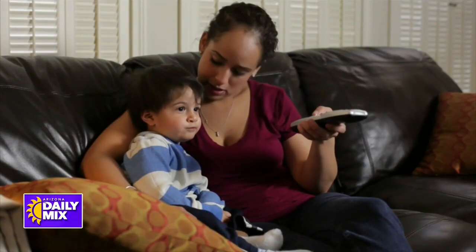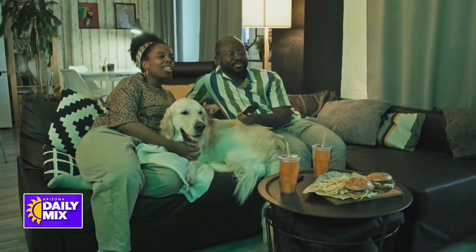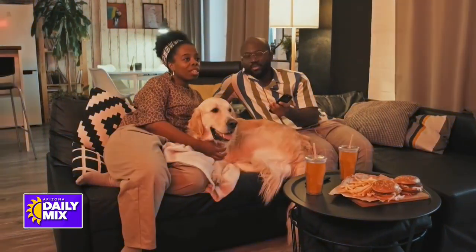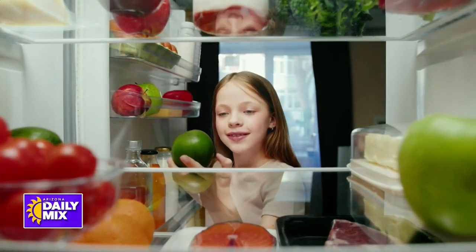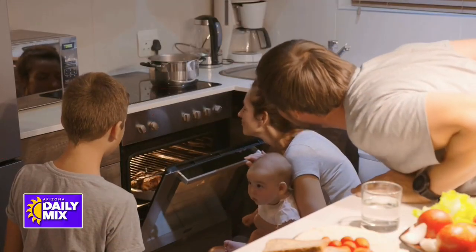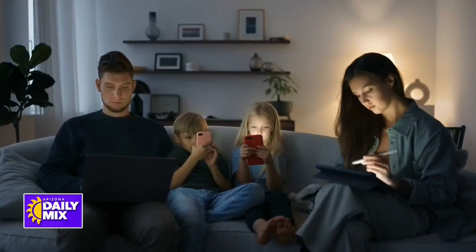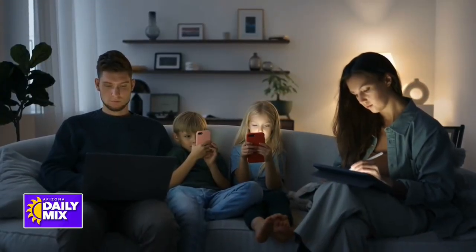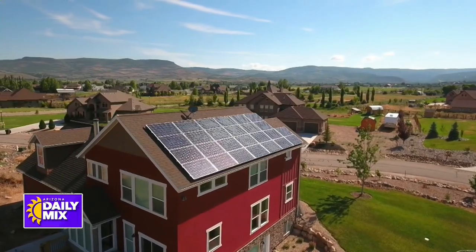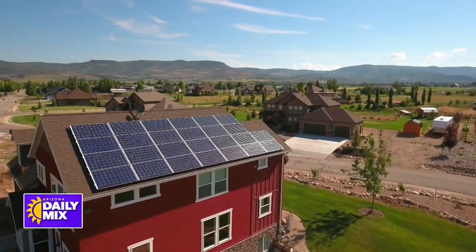Smart energy technology can do that in two ways: with energy monitoring and power shifting. Energy monitors basically tell you what's using electricity in your home and when, so that way you can change your behavior, reduce your usage, and therefore reduce your energy bill. Power shifting really starts shifting what kind of power your home is using, away from more expensive utility power to cheaper solar and battery power.